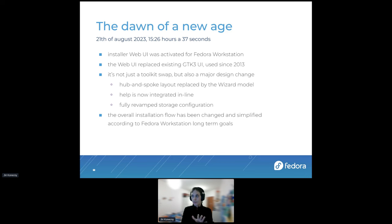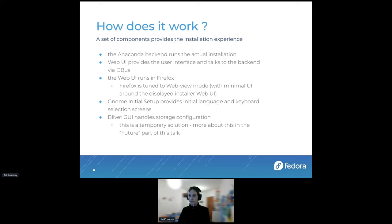We completely revamped the storage configuration — I will talk about that later. The overall installation goal is to simplify and make it easy to use. We are trying to eliminate complexities, and if they are required, they should ideally be hidden in advanced configuration. So if a user doesn't fully understand how partitioning works or whatever, it should not make things hard for them. That's the ultimate goal.